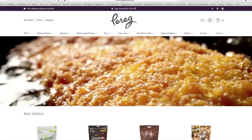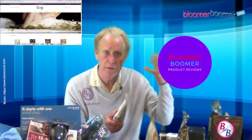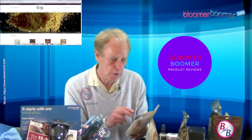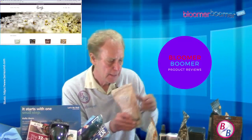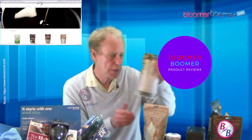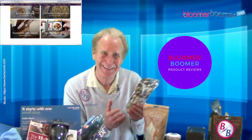One thing that really fascinated me about Perig: when you go to the grocery store and look at the ingredients, you usually see the main ingredient plus a lot of other things. With Perig, you look at the ingredients and there's just one thing — the name of whatever it is. For example, this one is called teff, and these are French lentils. You look on the label and it just says 'French lentils' — nothing else.